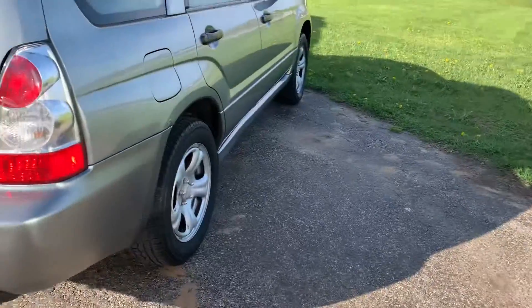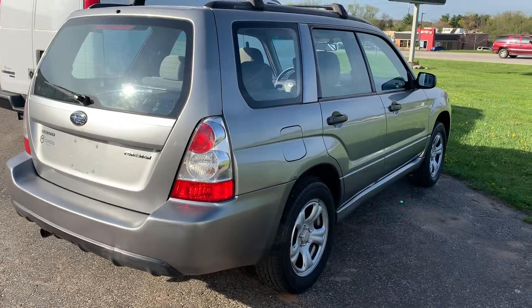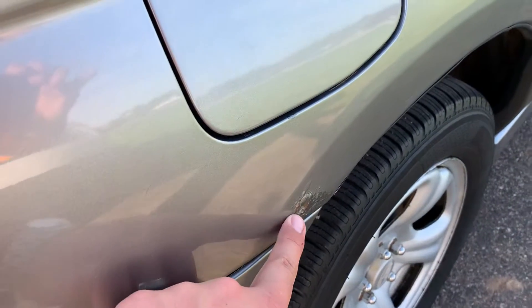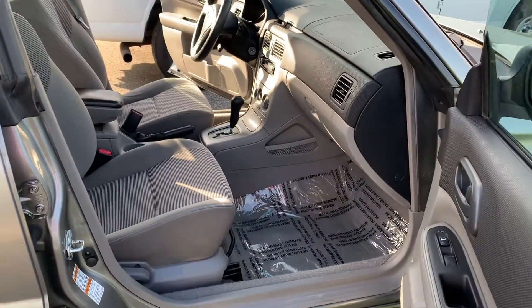Not only do you get extreme dependability in the winter months, you just get a really nice all-around motor. This Subaru's just been proven for a long time. You got a few blemishes on here — obviously this is a 2007 with 180,000 miles, a little bit of bubble rust there — but overall the condition of this car is top-notch.